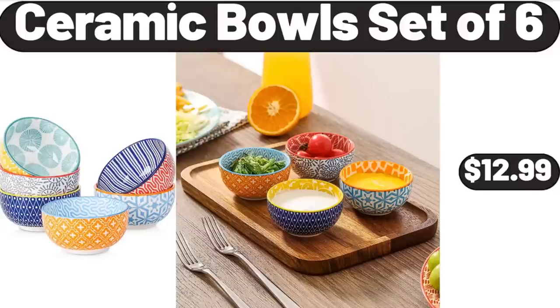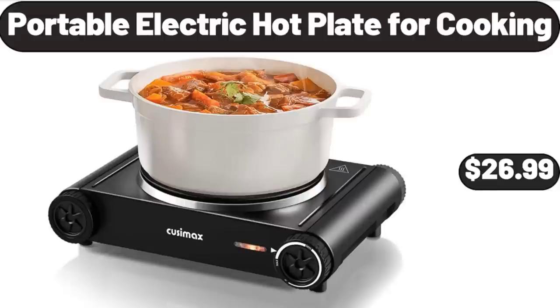Please don't forget to like the video, really appreciate for everything. Portable Electric Hot Plate for Cooking, $26.99.